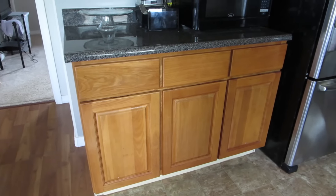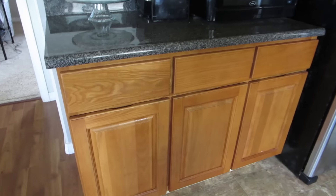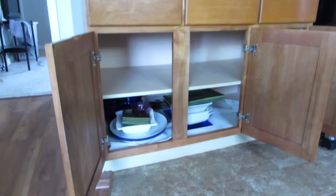So we are in my kitchen. I'm gonna be decluttering these three cabinets right here, but when you open it up it's just kind of like one big long shelf. I'm gonna open it up — this is what it looks like right now.